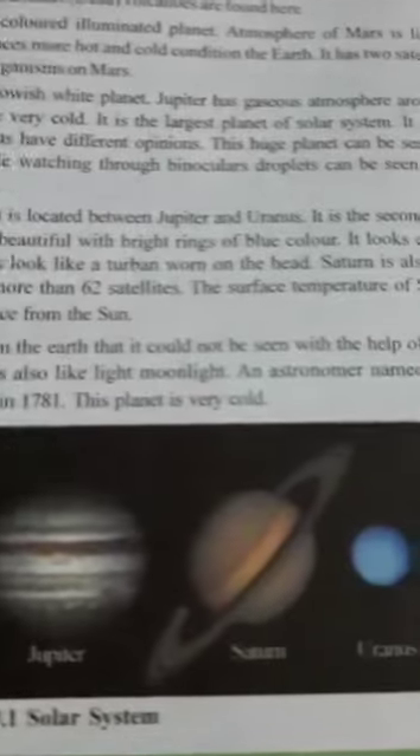Now we have Uranus. It is also far away from the Earth, so it cannot be seen with the help of ordinary binoculars. The light of the sun on it is also like moonlight. An astronomer named William Herschel discovered the planet in 1781. This planet is very cold.